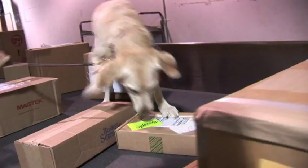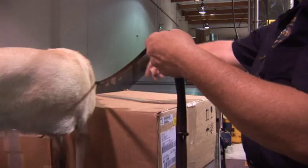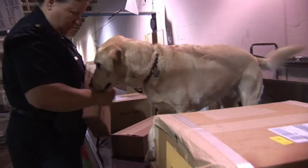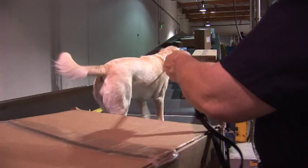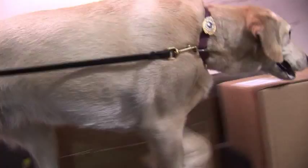Inspector Cicely Siegel and Bella have been a team for five years. Bella's an awesome dog. She's an awesome detection dog but also she's a friendly dog. She likes people. She loves her job. I couldn't ask for a better partner.